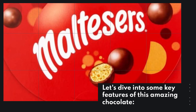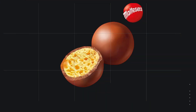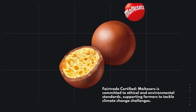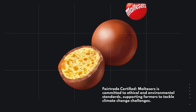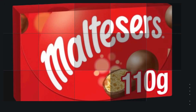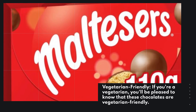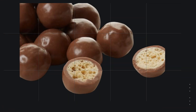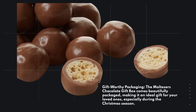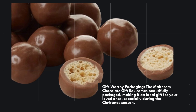Let's dive into some key features of this amazing chocolate. Fairtrade certified: Malteser's is committed to ethical and environmental standards, supporting farmers to tackle climate change challenges. Vegetarian friendly: if you're a vegetarian, you'll be pleased to know that these chocolates are vegetarian friendly. Gift-worthy packaging: the Malteser's Chocolate Gift Box comes beautifully packaged, making it an ideal gift for your loved ones, especially during the Christmas season.